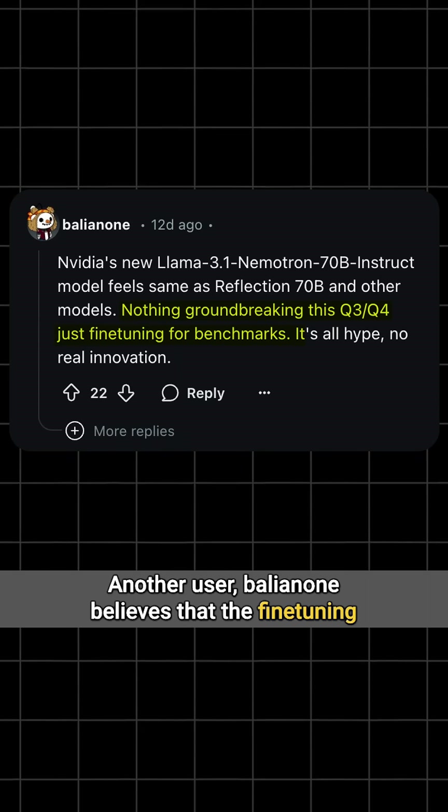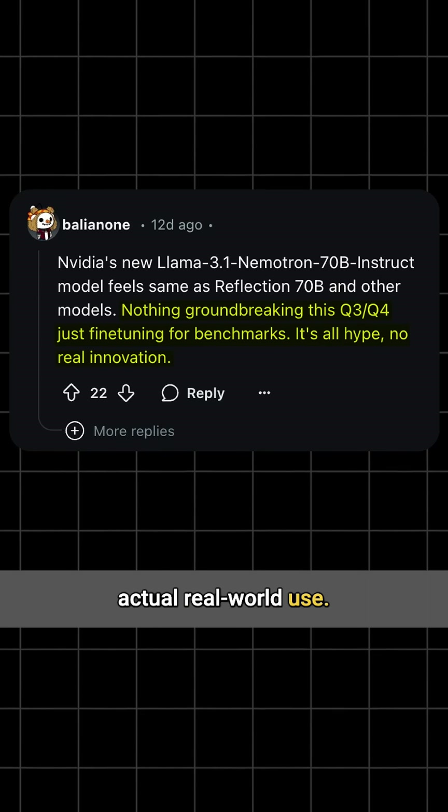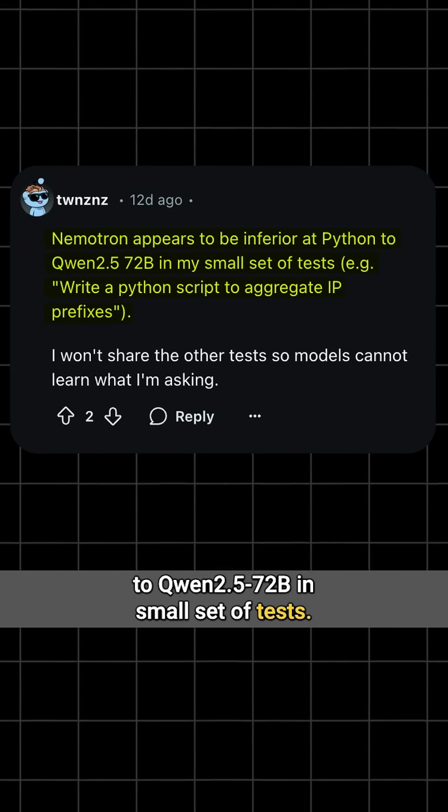Another user, Balianun, believes that the fine-tuning was just to perform well on benchmarks, not for actual real-world use. This person said that it was inferior at Python to Qwen 2.5 72B in a small set of tests.